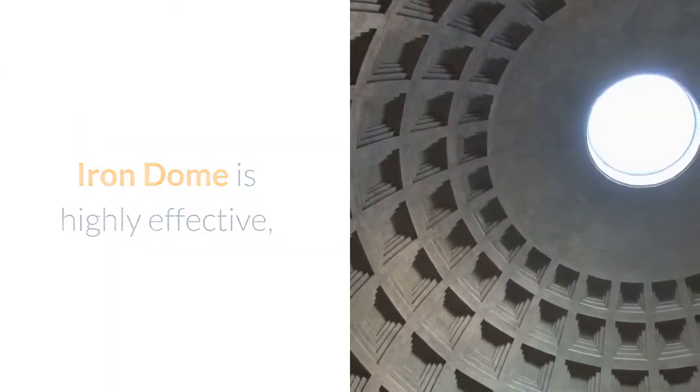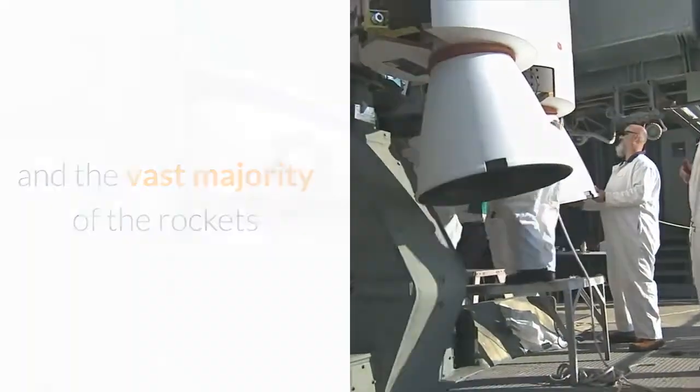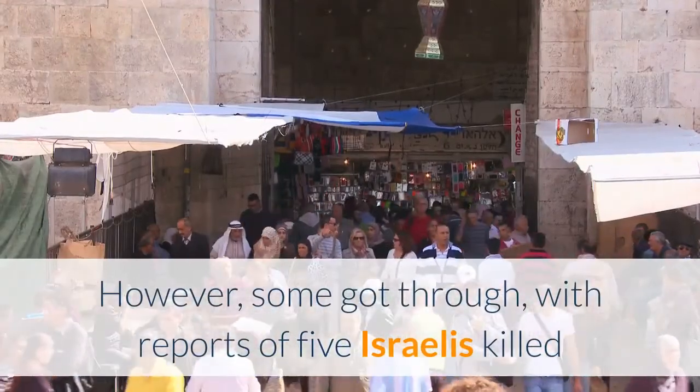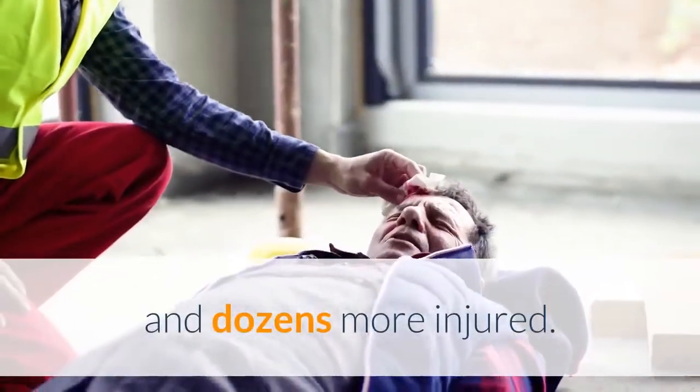Iron Dome is highly effective, and the vast majority of the rockets recently fired by Hamas were intercepted. However, some got through, with reports of five Israelis killed and dozens more injured.